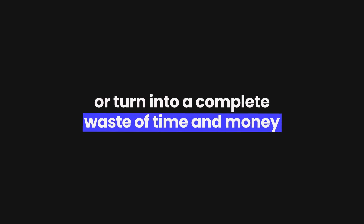The problem is when you are feeling stuck in your business and you come across a new course that promises to solve every single problem that you are currently struggling with, it can sometimes be impossible to know if this is actually going to be the missing piece that changes everything or turn into a complete waste of time and money.